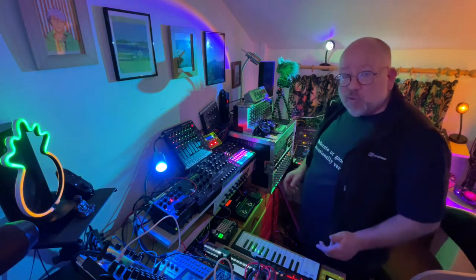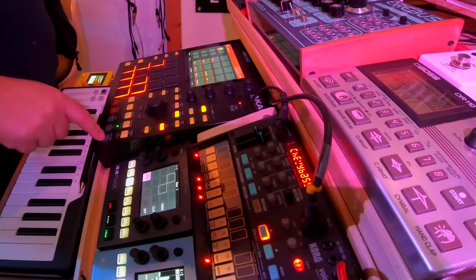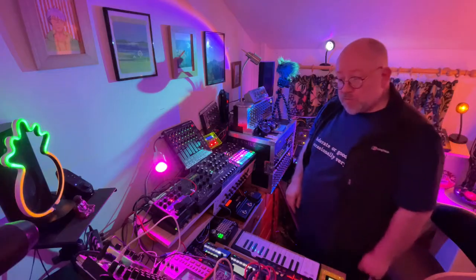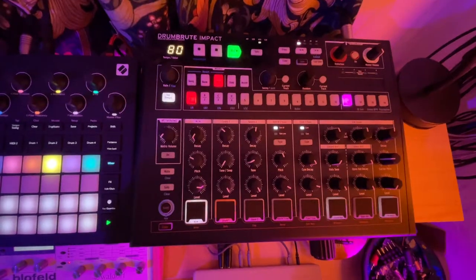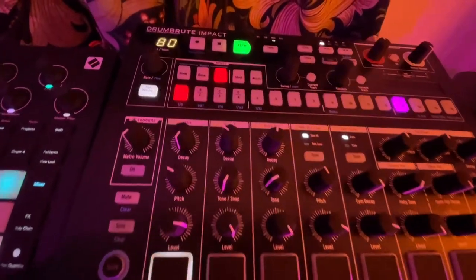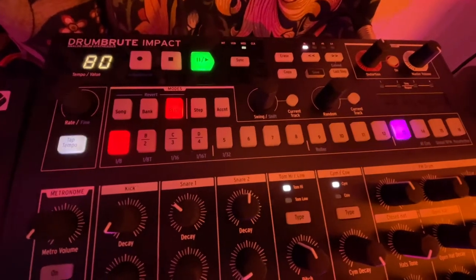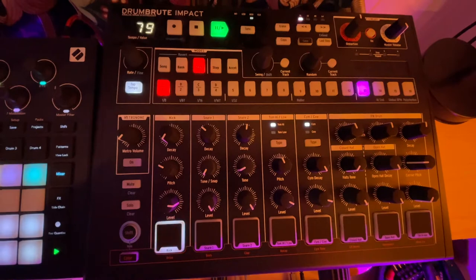The way that I work with my equipment is the MPC-1 provides the central clock for everything, which is easy. In the world of drum machines, the Drum Brood Impact is what you can hear at the moment. It does what it says on the tin — it's a nice sounding analogue drum machine.